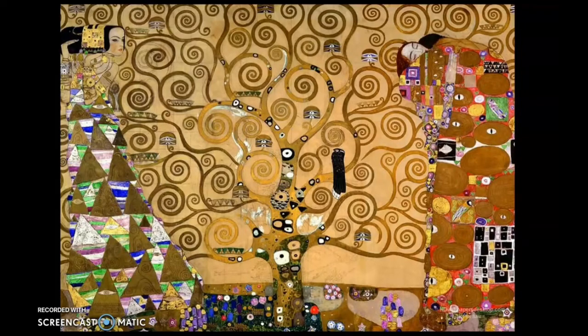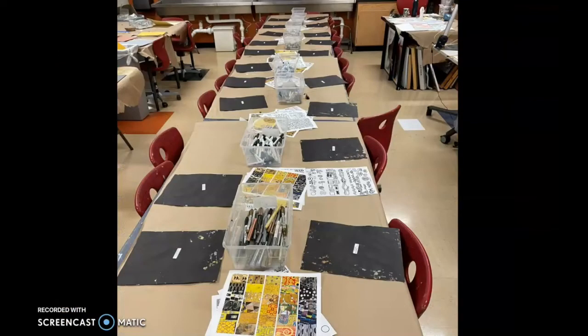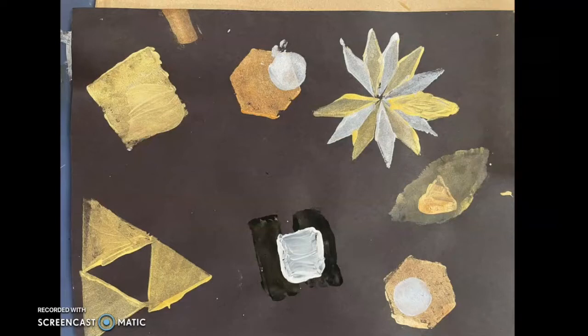Now, boys and girls, today we are going to be taking the stamped papers that you did last week, and we are going to be embellishing them. You'll see that the table is set up long — I kind of like to think of it as my Thanksgiving table, but with paper with your name on it. You're going to go and flip it over, and you might find that yours has shapes with a lot of space in between.